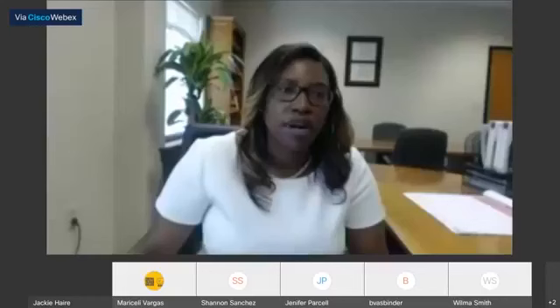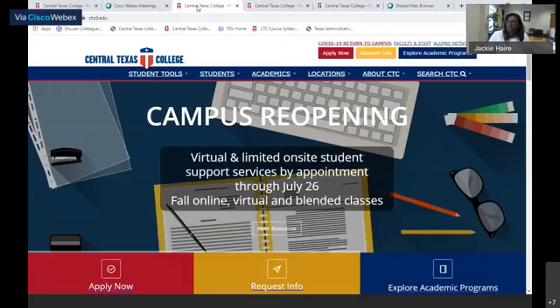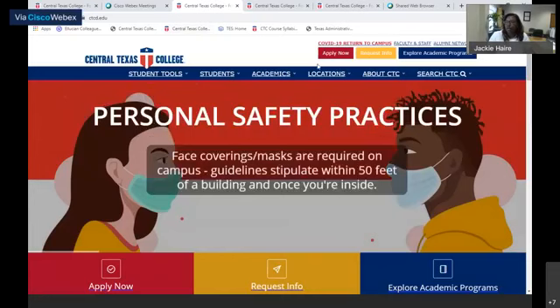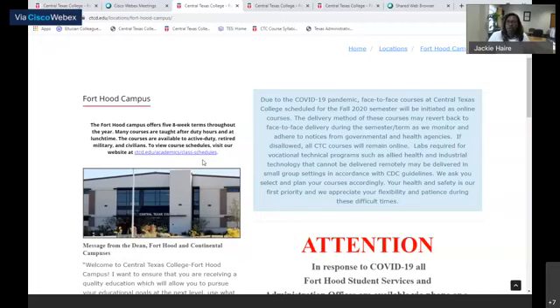Now I'm going to walk you through the process of how you locate information on our Fort Hood page. Go back to the homepage at ctcd.edu, go to locations, click on the Fort Hood campus, and click on more resources to pull up our homepage. For fall of 2020, our classes will be taught online due to the pandemic.